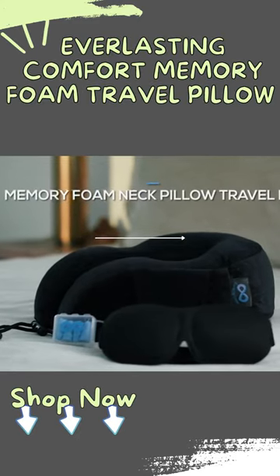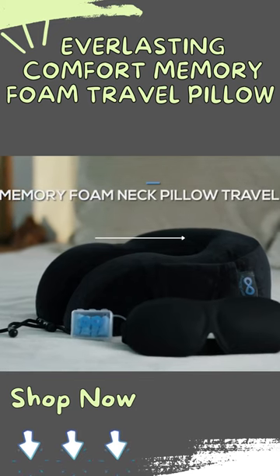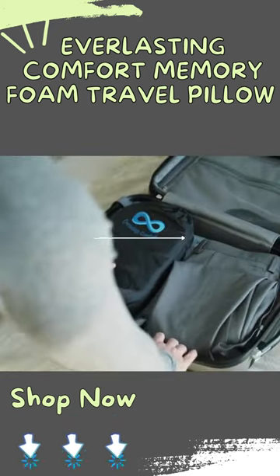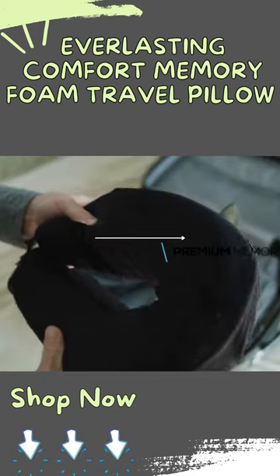Make traveling easier and more comfortable with the Everlasting Comfort Neck Pillow Travel Kit. Just like the world's leading memory foam manufacturers, our neck pillow is made with 100% premium quality memory foam.